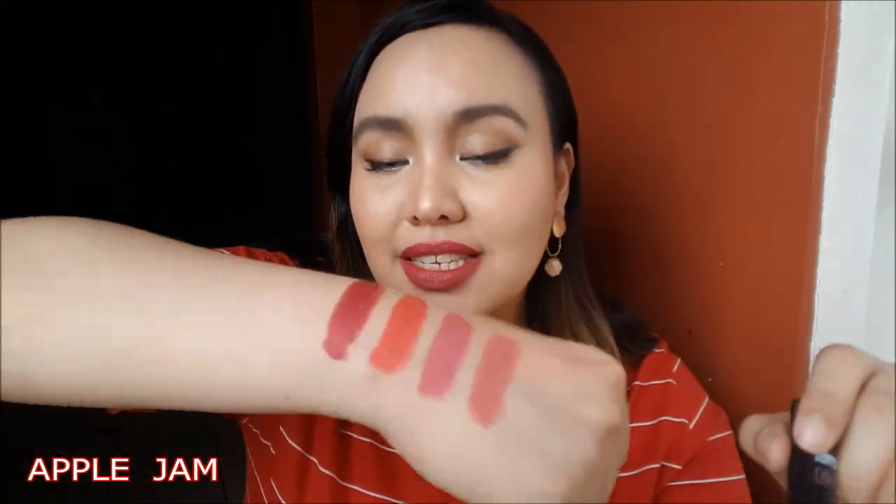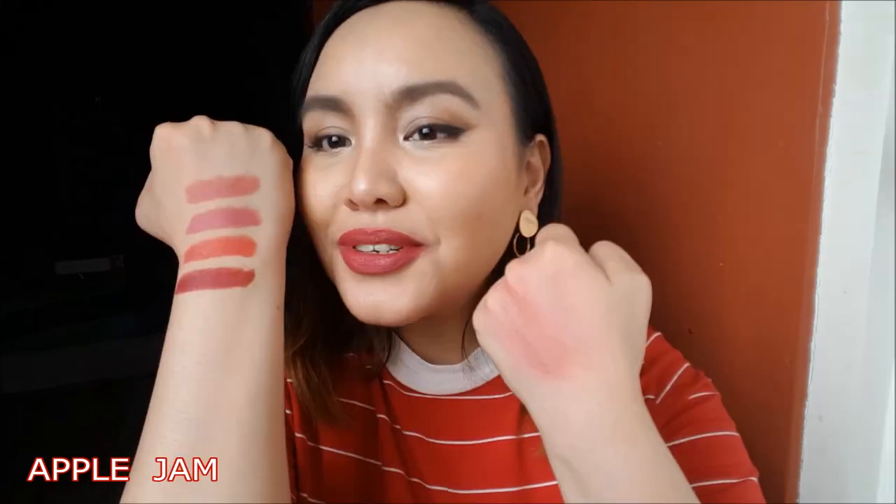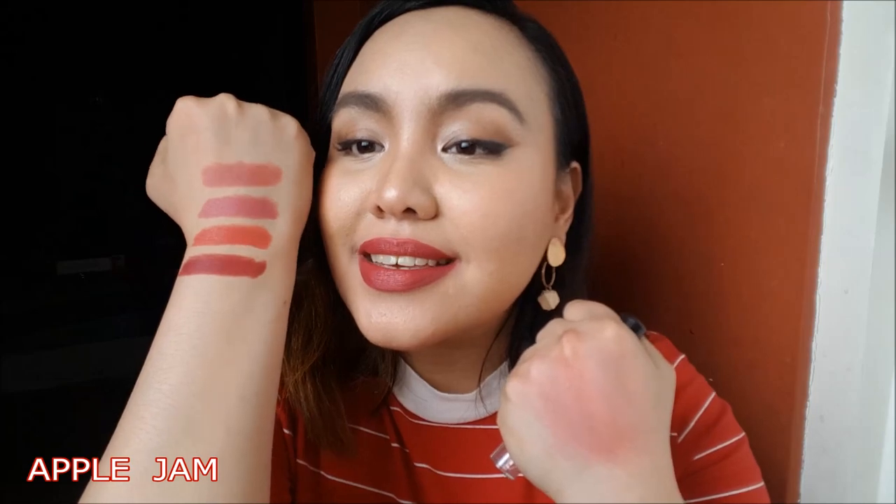Next shade is called Apple Jam. And it is a pretty deep mauve-y pink color. I'm not sure if I'm describing it correctly, but that's what I see. I think this is a shade na perfect pang night time as well. Itong si Apple Jam kahit anong skin tone maki-cater nito, because it's deep. It's so nice. I like it. But as a blush, it's a pretty good shade — if you're using it as a blush, you have to be a bit careful with it. But I like it. This is Apple Jam.